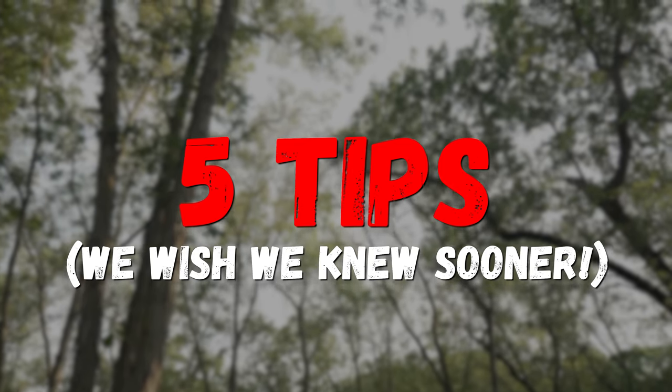Welcome back to another video. Today we're talking about the five things we wish we knew sooner in deer hunting. We're assigned to come up with some unique videos to shoot this summer, so this is the first one we're going with. We're going to discuss a few different things — the first one's going to be buck bedding, and then we'll have four more tips after that.